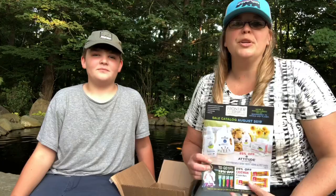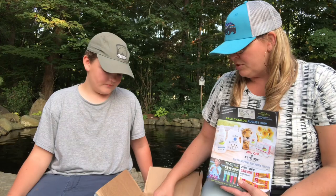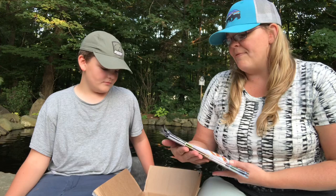Hi guys, welcome back to our channel. We're going to do a quick little talk about Frontier Co-op. We have a little bit of an unboxing to do — they sent some free samples for the store, so we just figured we would show you some of the things we got.